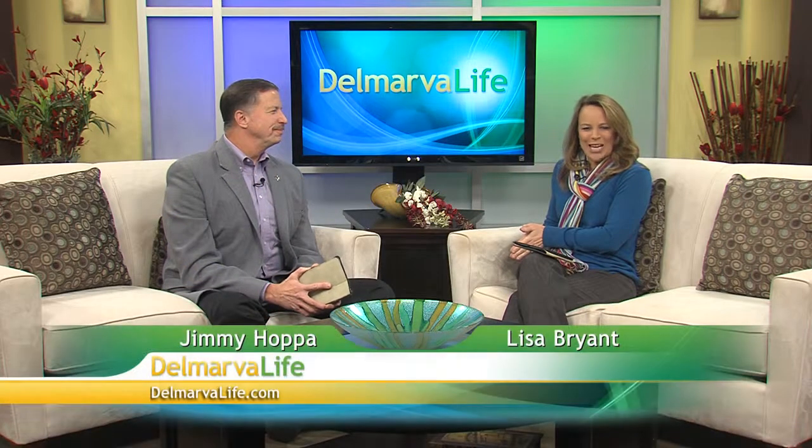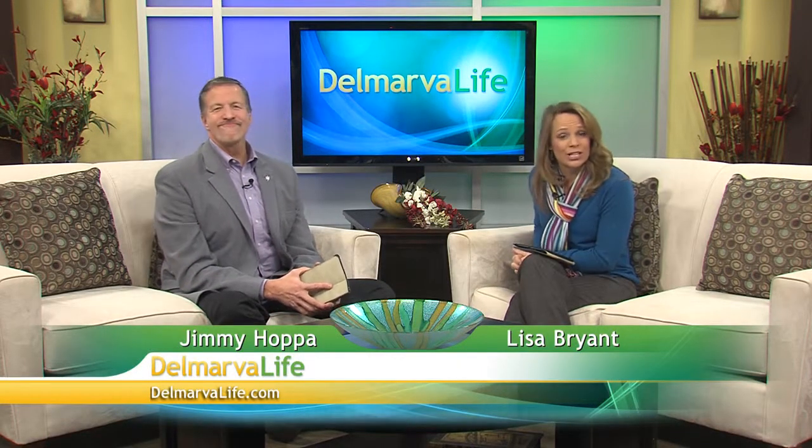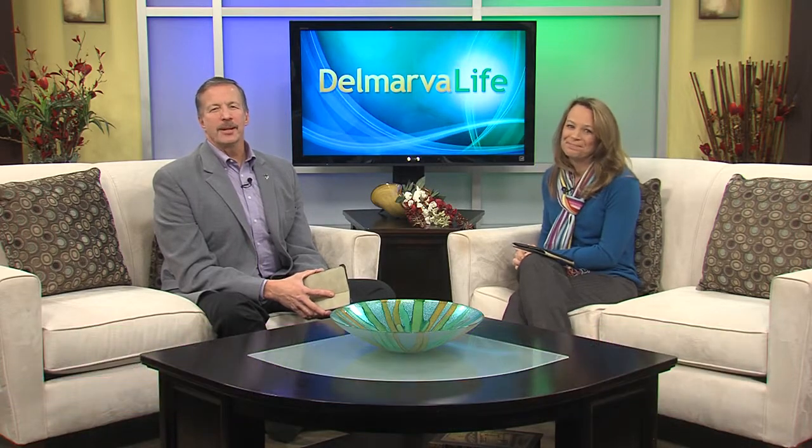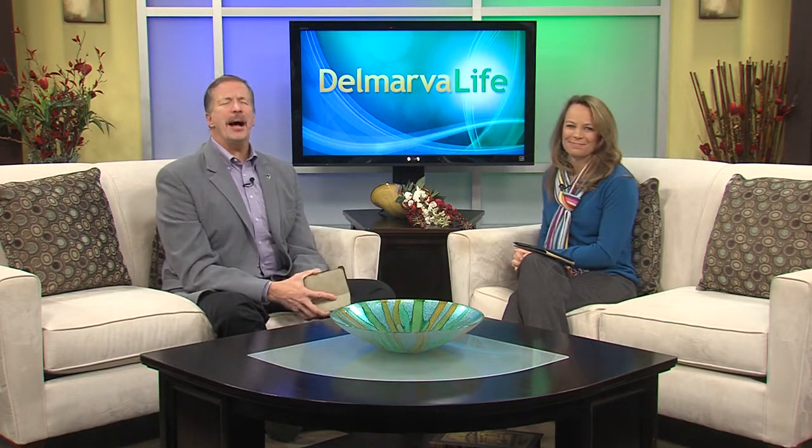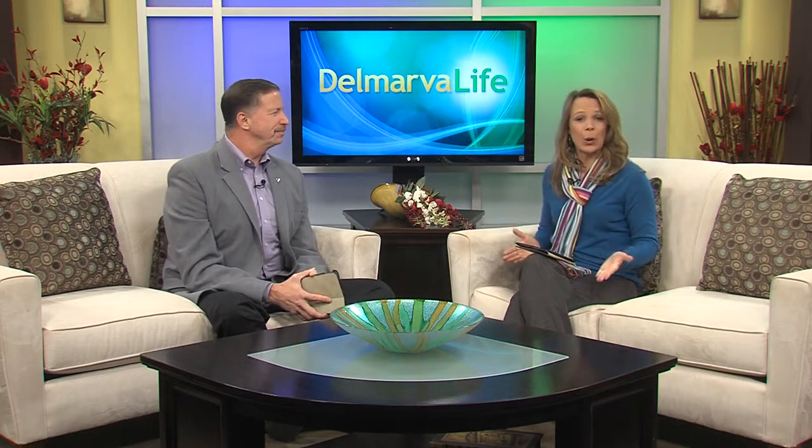Just like clothes, cars, and hairstyles, trends in home furnishings come and go, but there's something about old furniture that is timeless no matter the style. Even pieces that are broken can be repurposed into a one-of-a-kind piece — and that's what you'll find at the Barn in Delmar.